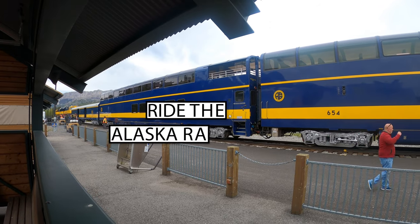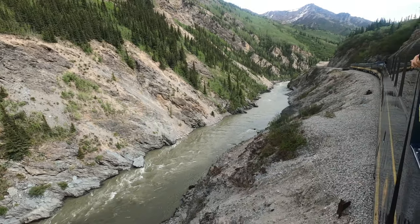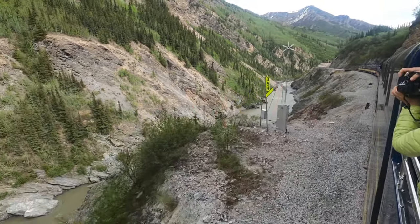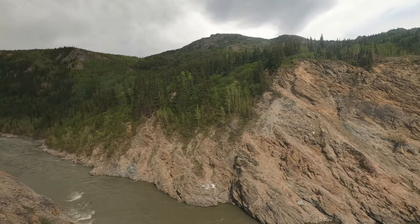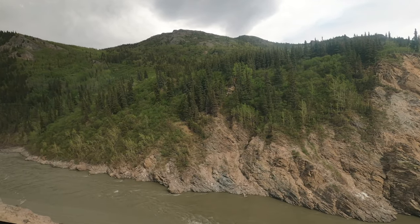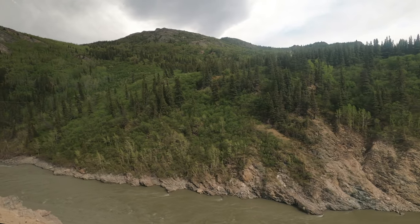Ride the Alaska Railroad. The Denali Star Train takes passengers from Fairbanks to the Denali National Park in 4 hours. It is a relaxing ride through the wildlife of Alaska. The large glass windows allow you to look at the iconic landscape of the Alaska Range. Passengers can capture beautiful pictures of the picturesque scenery as the train makes its way amidst the lakes and mountains.